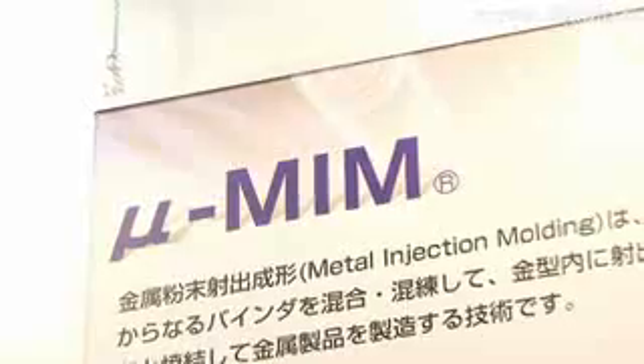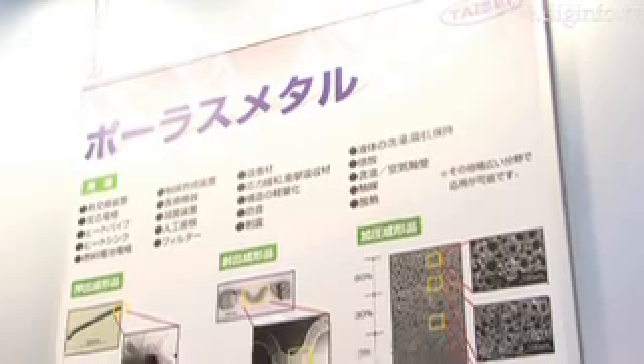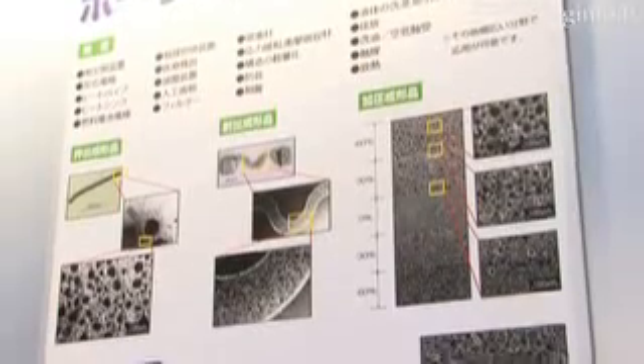Using their MIM, metal injection molding process, Taisei Kogyo is making a new type of porous metal, which allows for the control of pore size to as small as 1 micrometer.